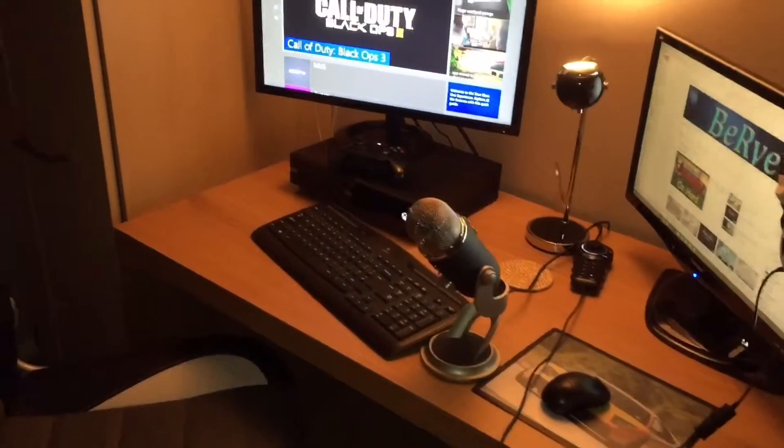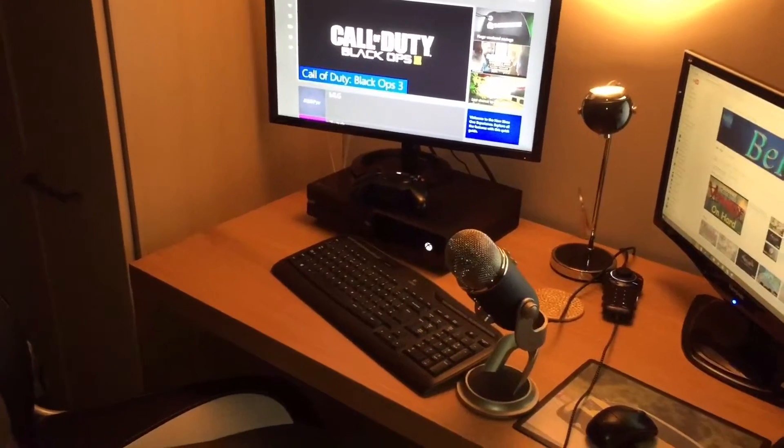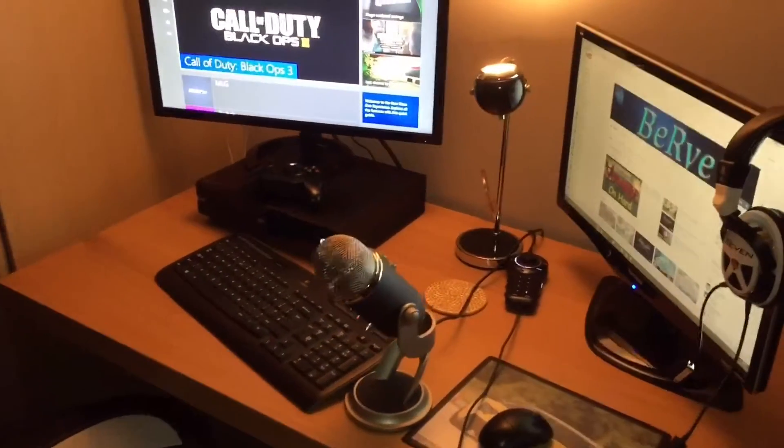What's up guys, welcome back to another video. I'm gonna do a setup video, just a quick one, but I'm gonna quickly show you what I use and my PC.